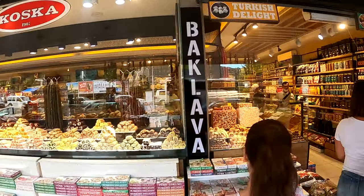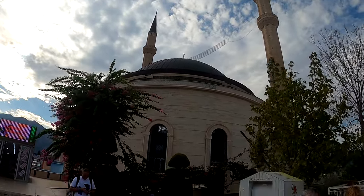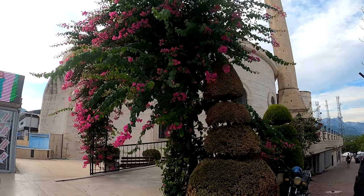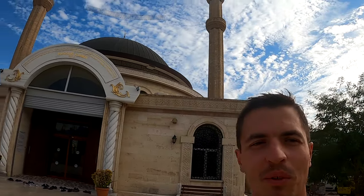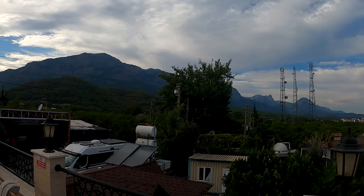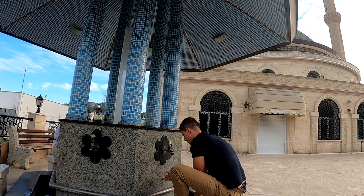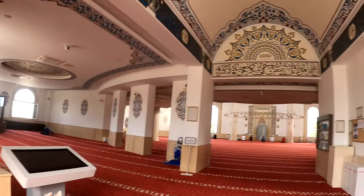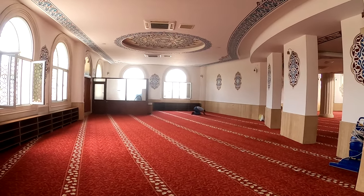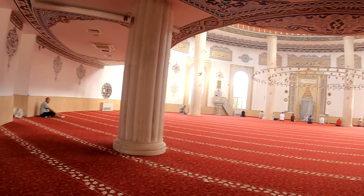Look at these sweets. This one looks really big. The mosque is beautiful. My heart finds peace in these situations — I love this.